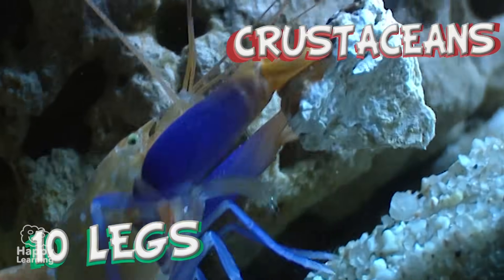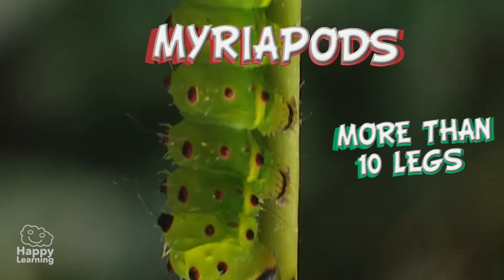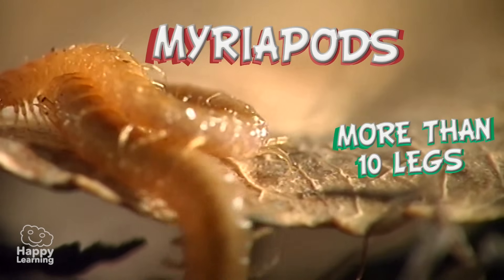Crustaceans have ten legs, like this shrimp or this shy crab. And the myriapods have more than ten legs and their bodies are elongated, like these caterpillars or these centipedes.